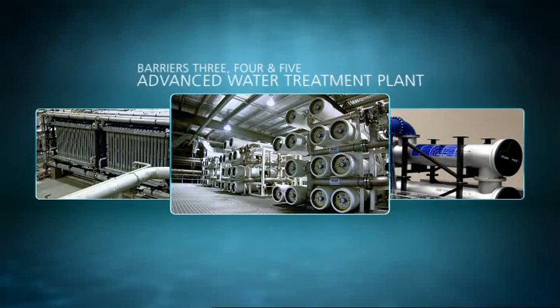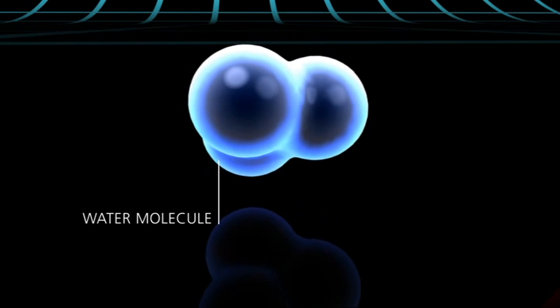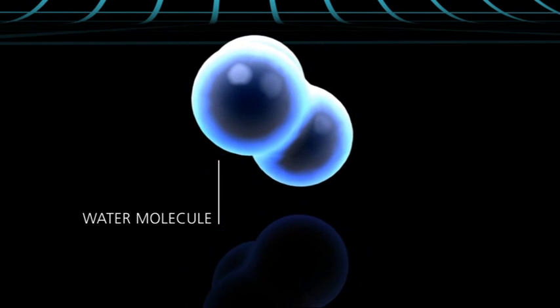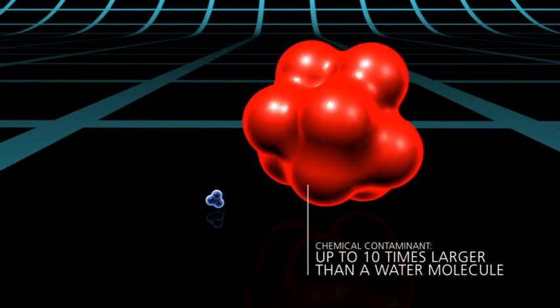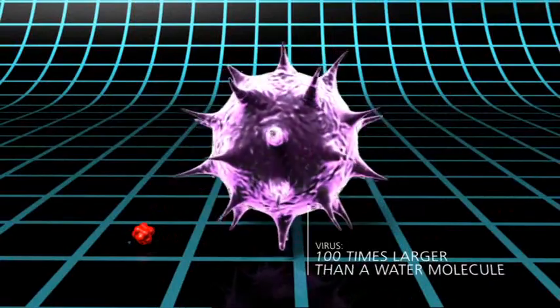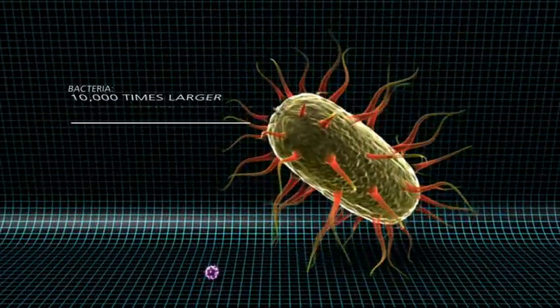The next three barriers occur at an advanced water treatment plant. Here, filters called membranes effectively remove anything larger than a water molecule. A water molecule is made up of just three atoms. Potentially harmful compounds contain far greater numbers of atoms and, as such, are too large to pass through. These include chemical contaminants and microorganisms such as viruses and bacteria.